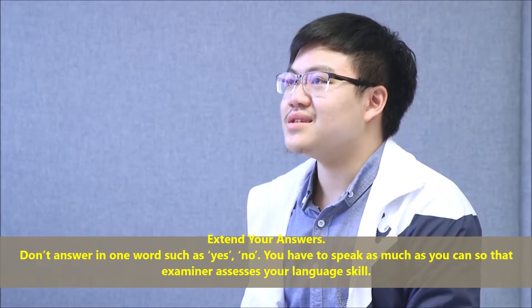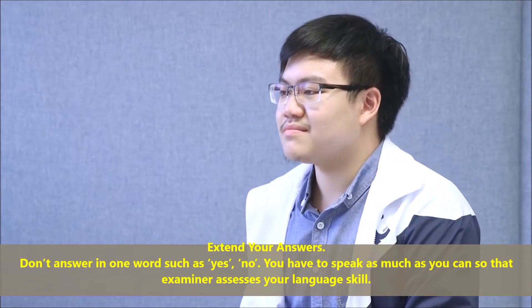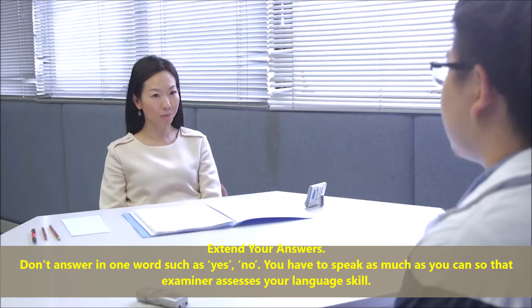Extend your answers. Don't answer in one word such as yes or no. You have to speak as much as you can so that the examiner can assess your language skill.